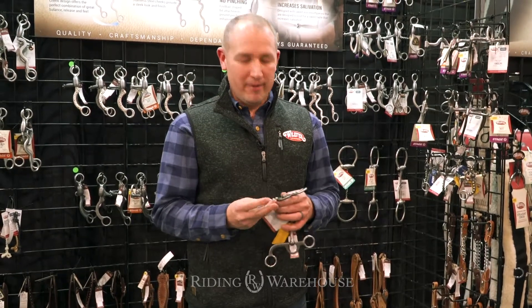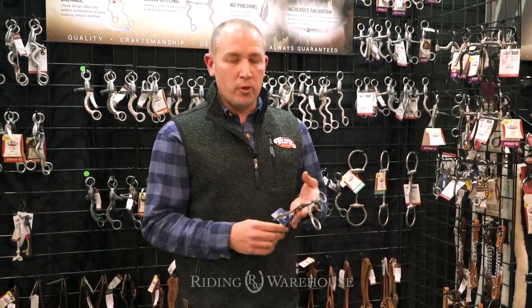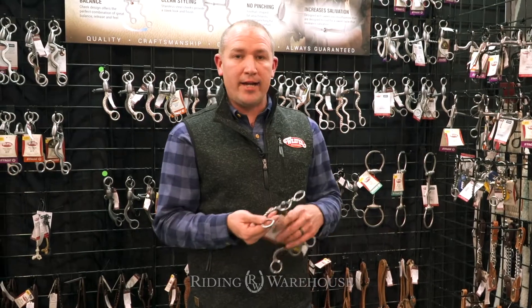Hey everybody, Chris Miller here at the WESA Market, wanted to show you guys a couple new pony bits that we're going to be adding to Riding Warehouse.